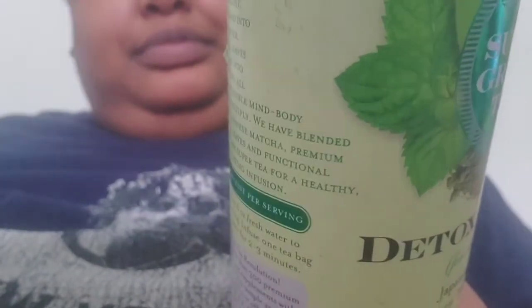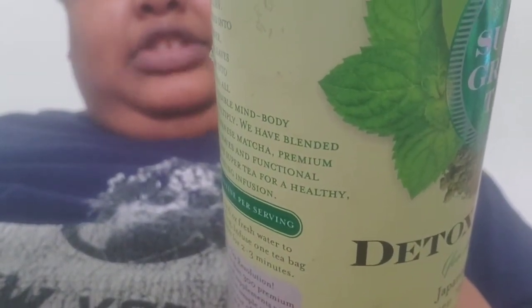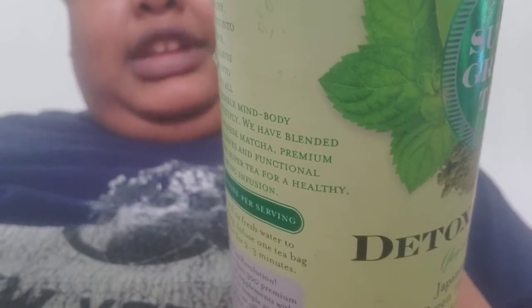Their proprietary blend is 1.4 grams of organic green tea leaves, organic spearmint leaf, organic chlorella powder — or algae — and organic Japanese green tea matcha leaf. Other ingredients include natural green apple flavor.